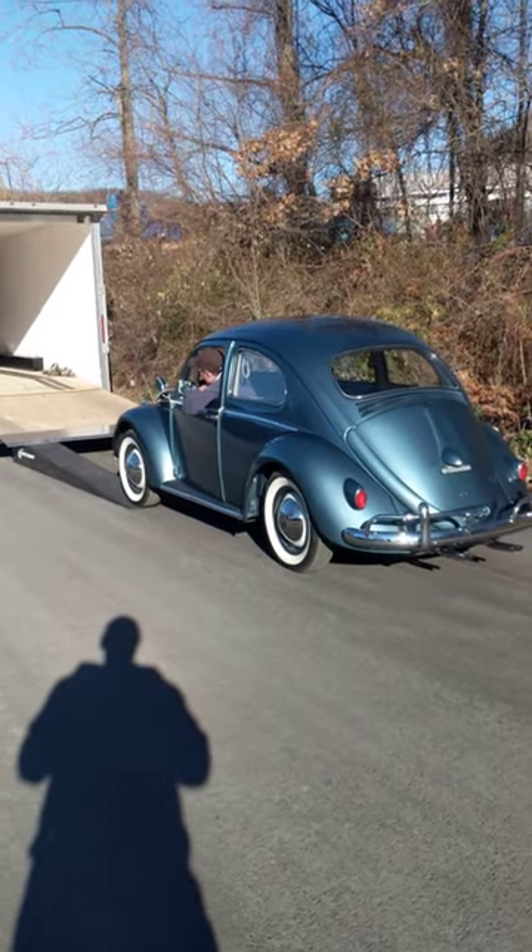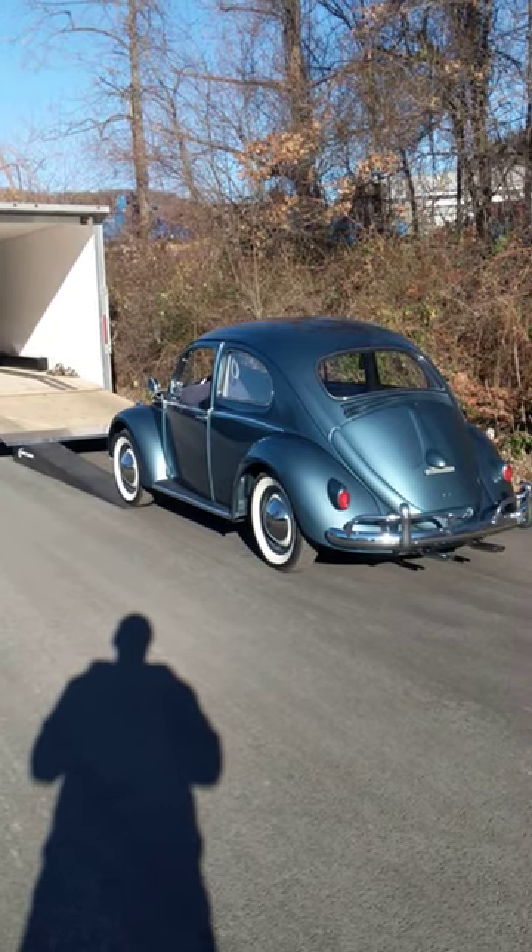See you later. What a beauty — '58 Atlas Blue, original color for convertibles.